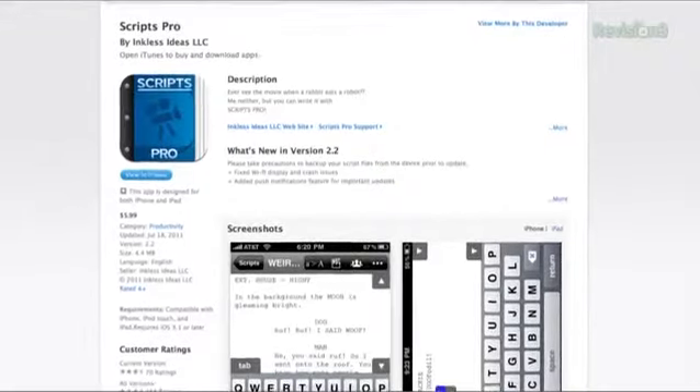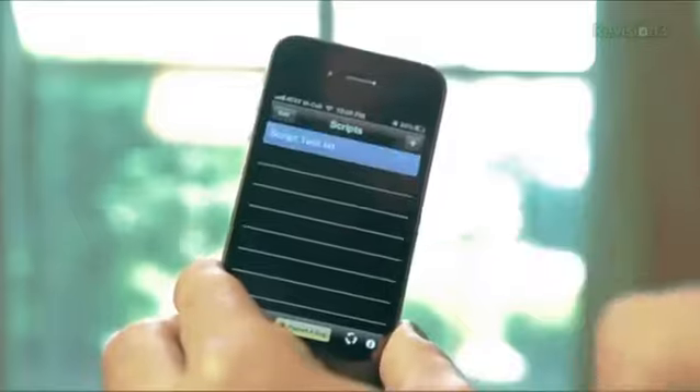First app up is for pre-production, and this little ditty is called Scripts Pro. Can you guess what it does? Yup, you write scripts in it.